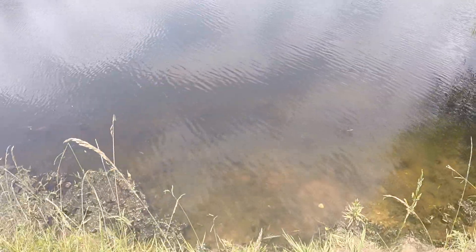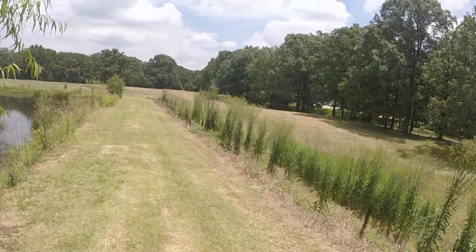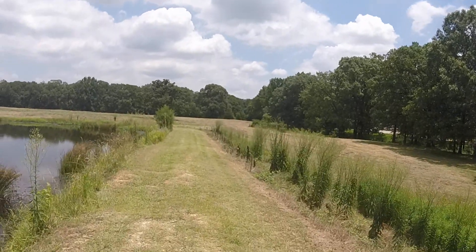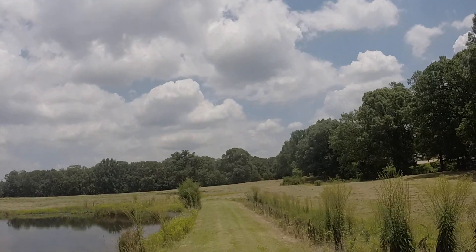Real clear water. I hope you can see how clear that water is, and the property goes all the way back to that wood line right there.